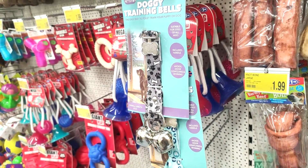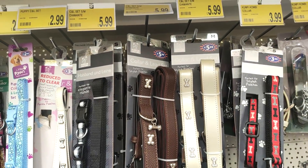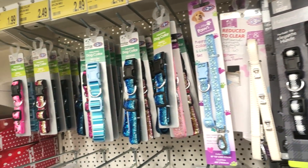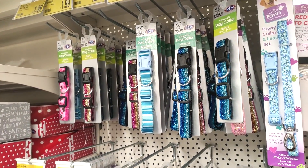These training bells were cool — if you've got a puppy and you want to train them to ring the bells when they want to go outside. Then showing you some of the dog collars, because they always do really nice ones in B&M, and they had some really jazzy ones as well, which would be sort of perfect for Christmas time.